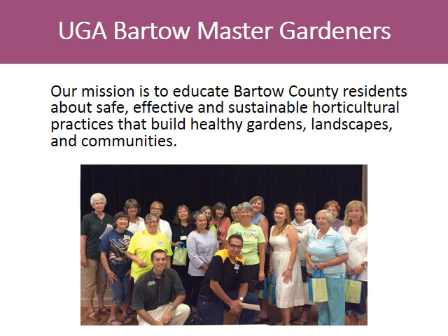The Bartow Master Gardeners' mission is to educate Bartow County residents about safe, effective, and sustainable horticultural practices that build healthy gardens, landscapes, and communities. Here are some resources that are available to help you with your growing. Thank you for listening.